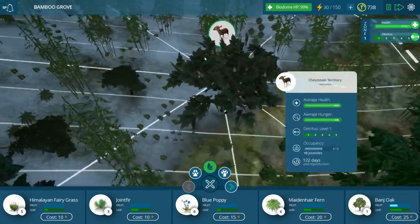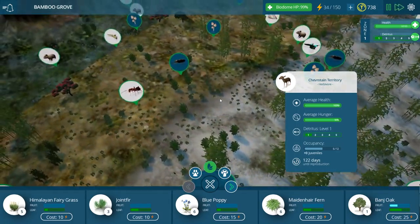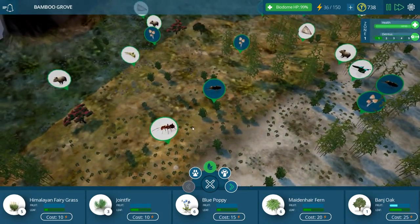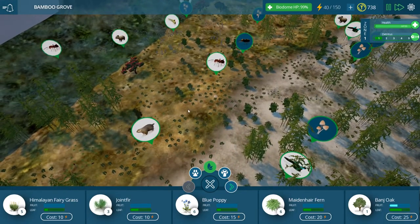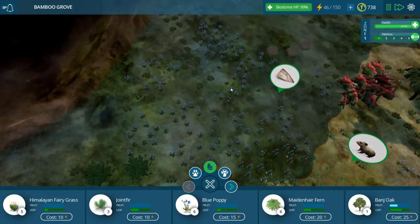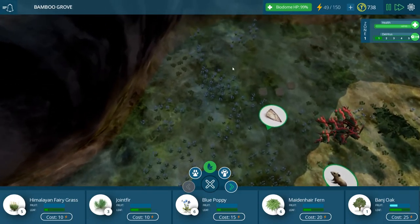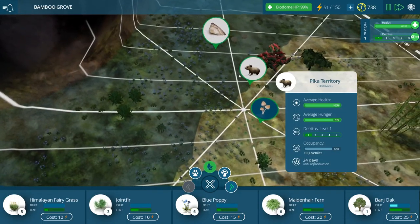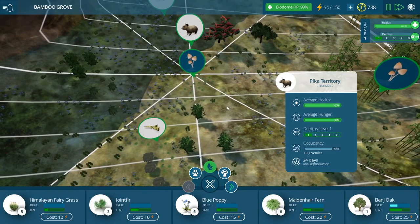So we added in our adorable mouse deer, and hopefully all the plants will spread so they have enough food. The grass seems to be starting to spread on its own over here, and the poppies too — I spy with my little eye a lot more poppies than I put down myself. We have 24 more days before the pikas have babies.